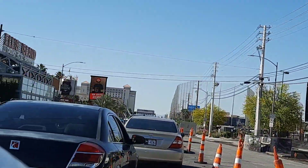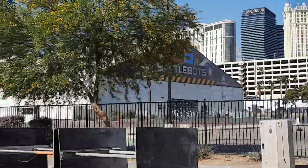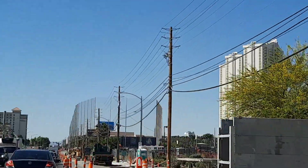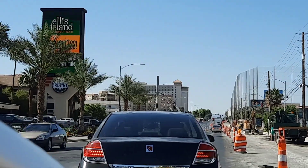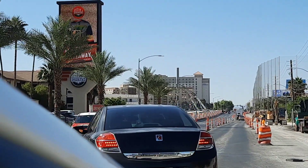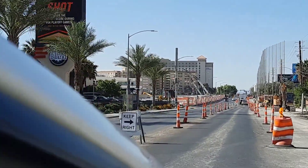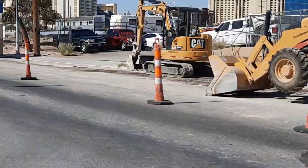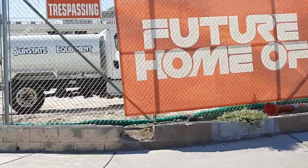Here's the BattleBots tent. A lot of construction along Koval, so we're speeding this up — it was super slow driving down the road. We're just adjacent to the strip. You can see the driving range up ahead on the right, and then we're going to be taking a left onto Rochelle, which is where the cars are going to be coming out of and towards us.